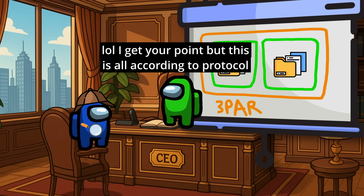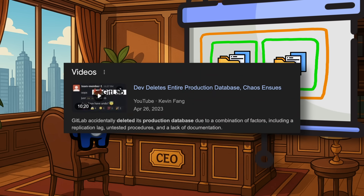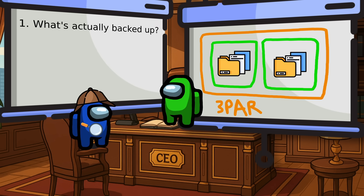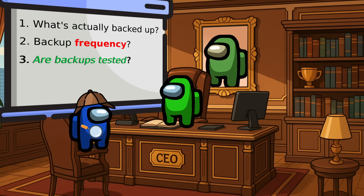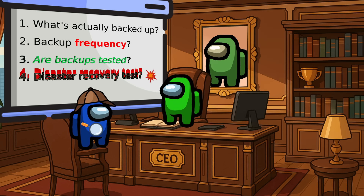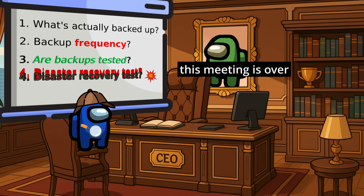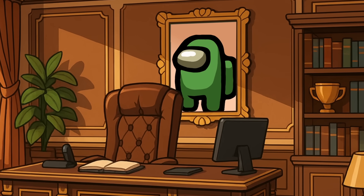He assures you that everything is operating according to university protocols and that they had many more fallback plans. You continue to seek clarification, since you just watched a video about someone accidentally deleting their company's database — what data, applications, and systems are included in the backup strategies? How frequently are backups taken? How often are backups tested for integrity and restorability? Has the IT team conducted a full-scale disaster recovery drill in the last year? Your supervisor has had enough of your sensible inquisitiveness and asks you to please leave. Management probably has better things to worry about than the minuscule chance of there ever being data loss. That kind of thing only happens in folk tales and legends anyways.